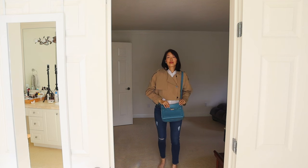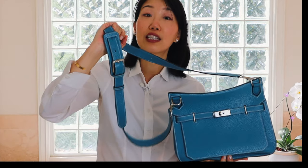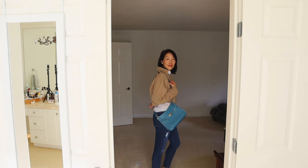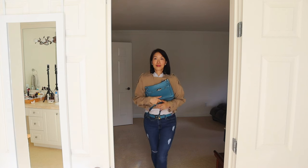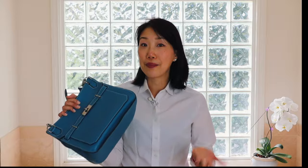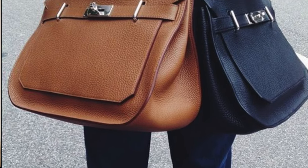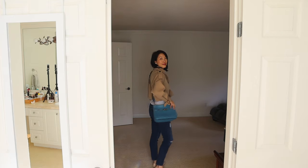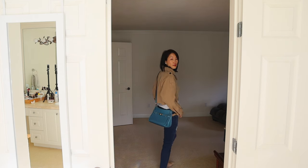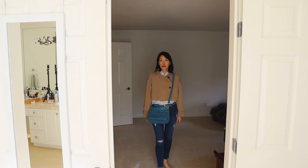You can wear it in many ways: cross-body with the long strap, or you can shorten the strap — it's totally adjustable — and wear it on your shoulder. You can also remove the straps using the clasps and hold it as a handheld bag. This bag reminds me a little bit of a messenger bag because it's kind of big and spacious. It allows you to wear it in front or in the back, so if you're riding a bicycle or a motorbike, you could easily sling it towards your back and it'll still look really fashionable and eye-catching.